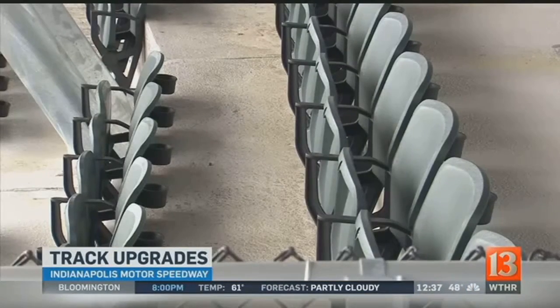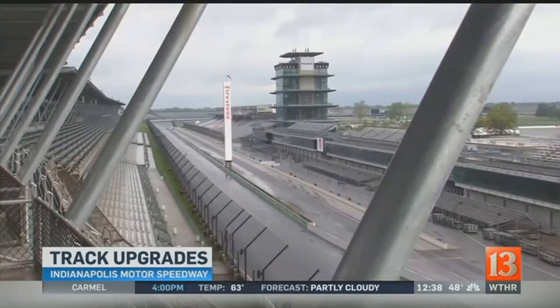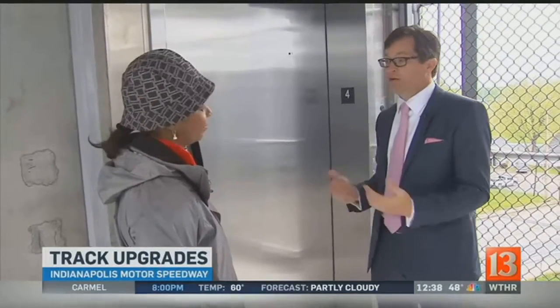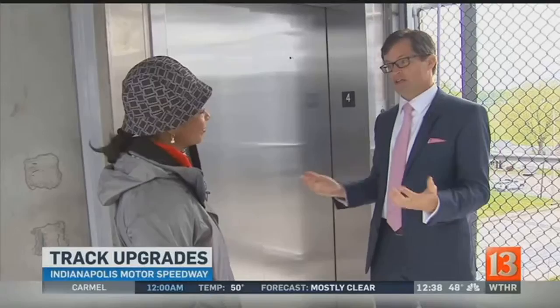When fans come up the elevators, they'll see brand new seats, and for those needing wheelchair or ADA accessible seating, new platforms accommodate those needs. Bowles shares that some of the best conversations he's had in the last six months have been tearful ones with wheelchair users who have never been able to sit up here, saying they can't wait to get to the Speedway and see it from seats they've only dreamed about.